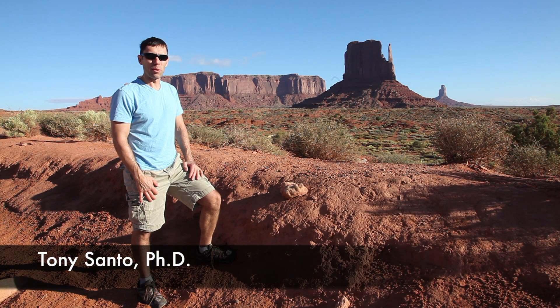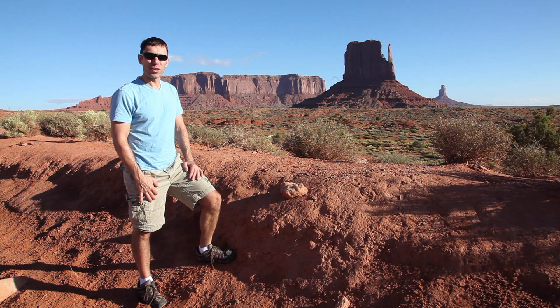Hi, my name is Tony Santo and I'm a large format photographer. This video is all about my adventure to Monument Valley. Please stay tuned to come along for a ride.